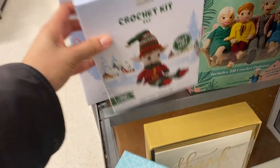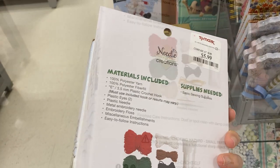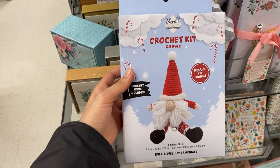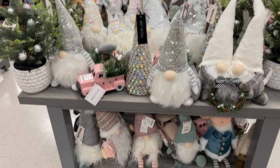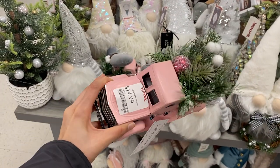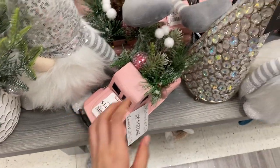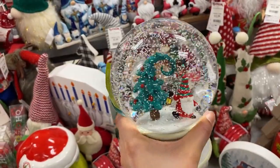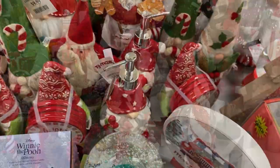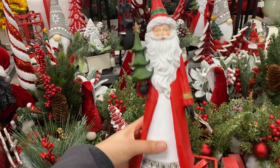I found a crochet kit — such a cute gift for anyone who likes crafts. It comes with all the supplies: string, hooks, and everything for only six dollars, and there's a matching Santa Claus one. I also spotted some beautiful holiday displays: a pink truck, a gnome with a beaded hat, snow globes, and a red hat display, plus a cute Santa Claus figurine for thirteen dollars.